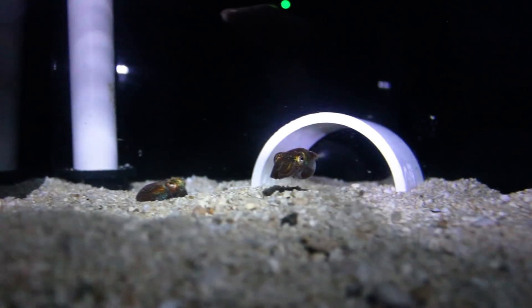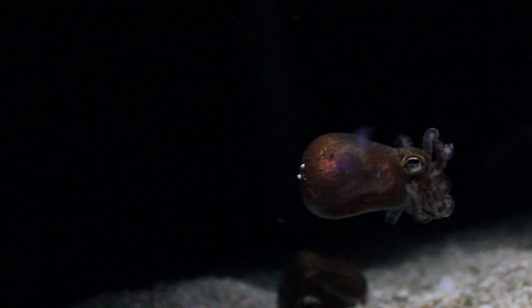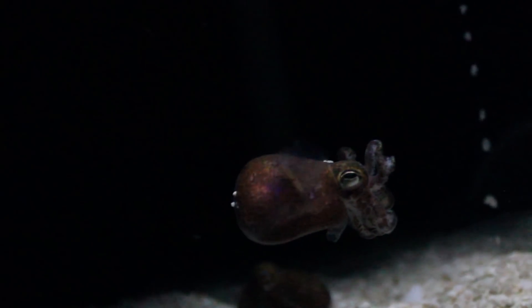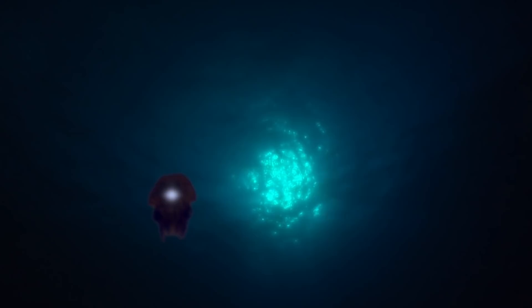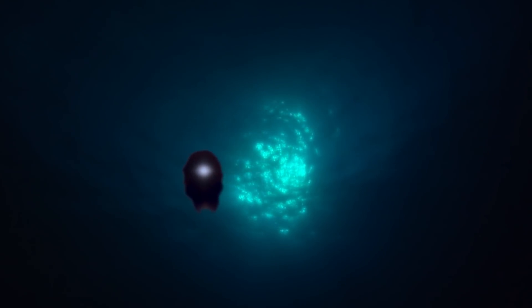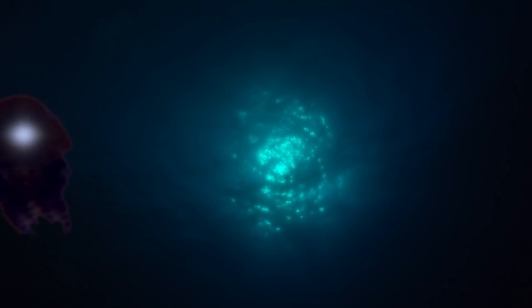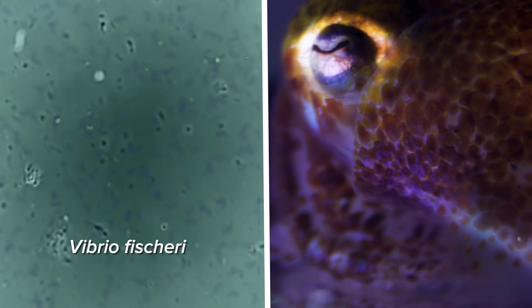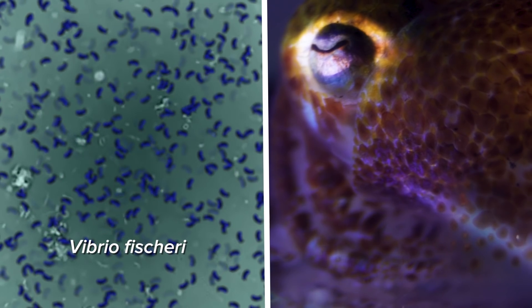If you're a cephalopod, you're super easy to eat. You're basically like a swimming protein bar. So you have to be very good at camouflaging. Typically, if this squid wasn't glowing, it would look like a little squid-shaped shadow or silhouette. With the help of the bacteria, they've matched the moonlight precisely coming down from above. That partnership is called symbiosis — the bacteria gets a place to live, and the squid gets light as camouflage.